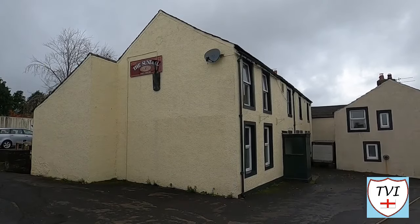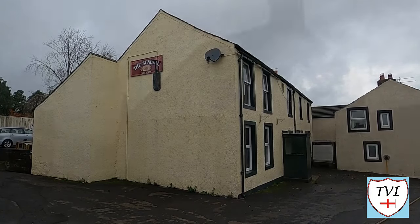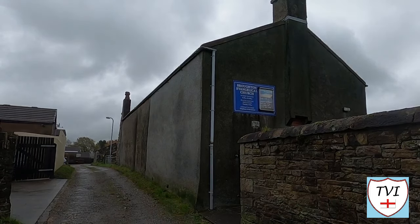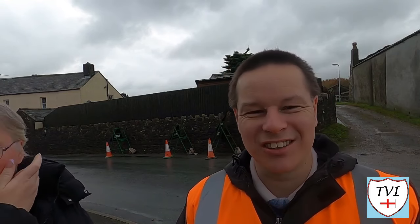The Sundial pub is next — it's so named because it has an actual sundial, although where it is we never found out. On Winder Lonning nearby is an evangelical church. This used to be the Friends' meeting house and it was originally built in 1687. Well, quite a lot in that little section — it's all sort of clustered together. I'm beginning to think that's typical of these places out here in Cumberland — there's more than what you expect. There's certainly a lot more than I anticipated in this one. I would like to know if the Sundial is indeed open, because it doesn't look very open — it looks more like a dwelling than a pub. We'll have to do some research.